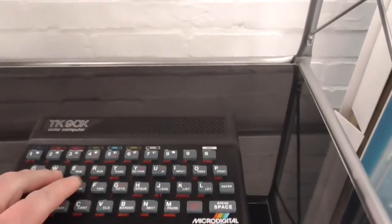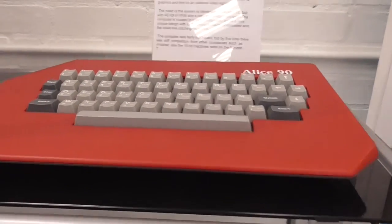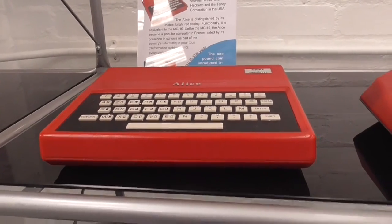These are like Brazilian clones of machines. That was a Brazilian ZX Spectrum clone of the 48K — it actually looks better than the one we got over here. And that's like a ZX81 Brazilian clone.